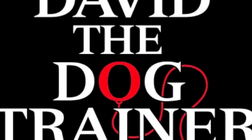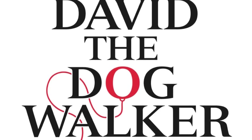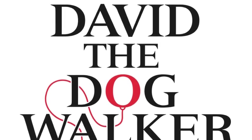Thank you for watching. This has been another David the Dog Trainer and David the Dog Walker production. Stay tuned for more episodes with Tiffany.